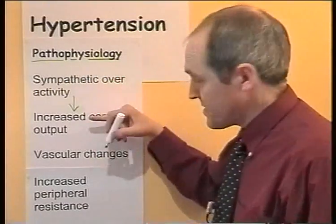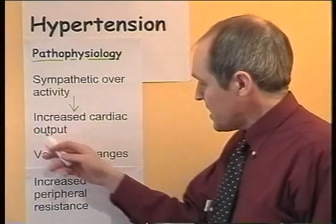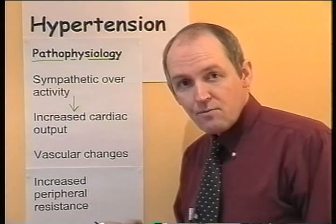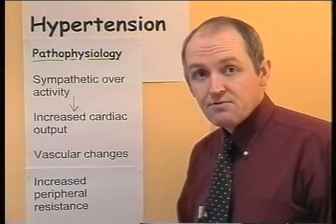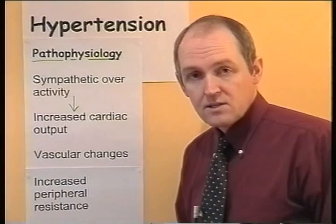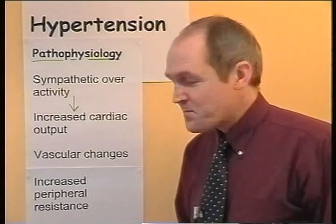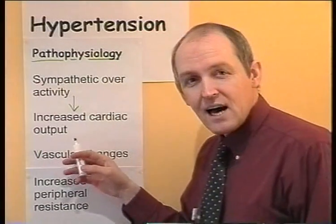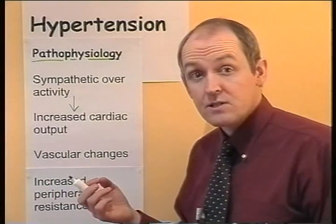Quite why there's sympathetic overactivity I'm not so sure about, but there's an increased cardiac output. If you increase cardiac output, you will get an increased blood pressure. Blood pressure equals cardiac output times peripheral resistance, in the presence of adequate venous return. So you get an increased cardiac output, therefore you get an acutely increased blood pressure — blood pressure goes up in the short term.